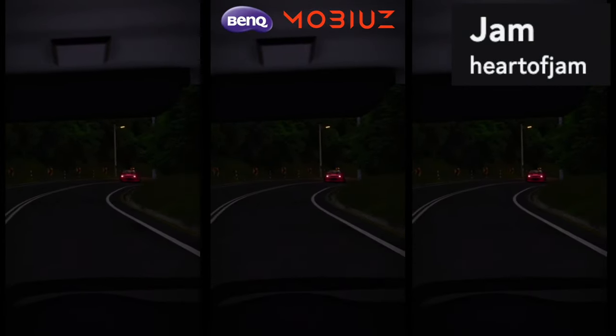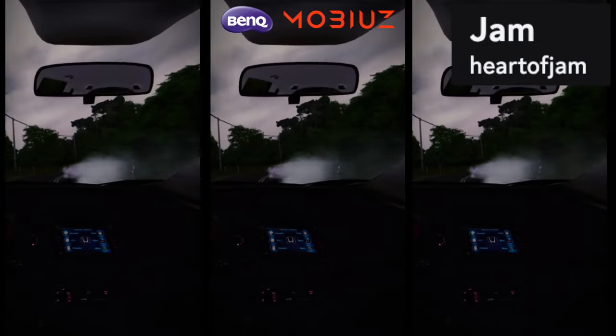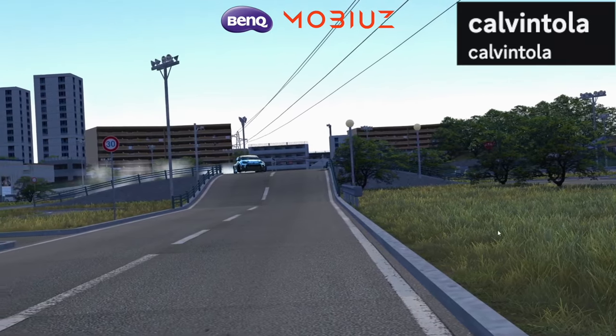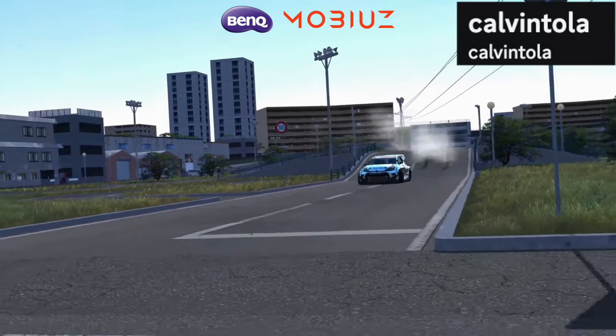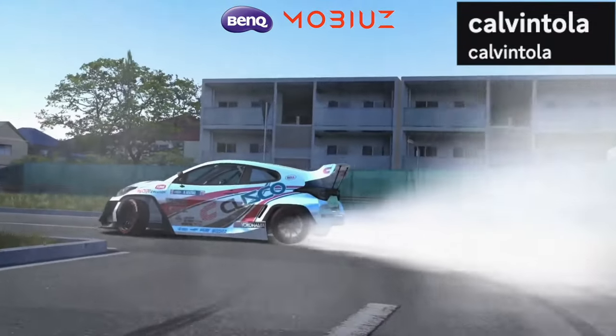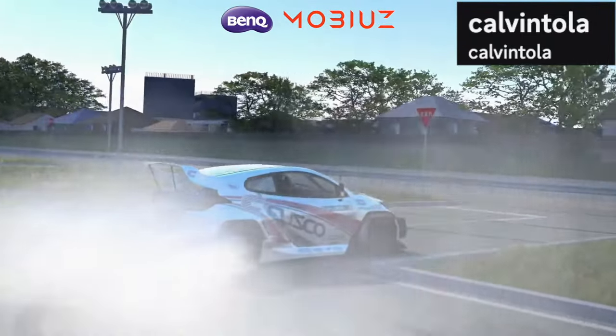Sinking into the Top 10 now. Starting us off with Jam Heart on his Discord — a really cool clip, different perspectives of drifting along the Touge. Thought this was really cool, liked the creativity. Number 9 — Kelvin Tora dropping back into the Top 10. Really appreciated this clip — the audio, the gameplay, the whole thing.